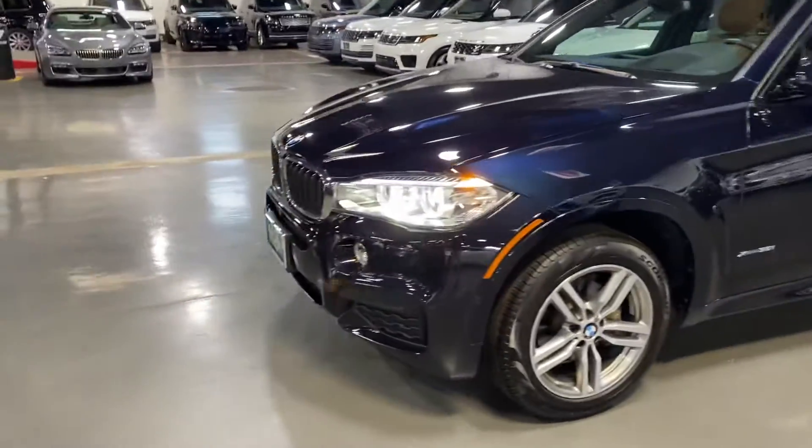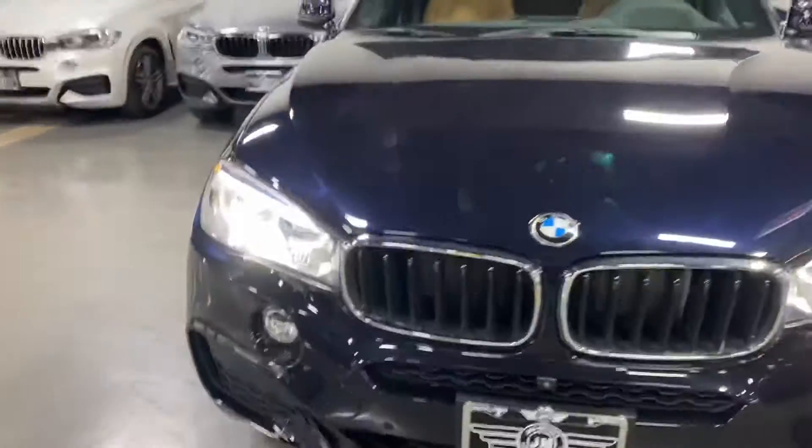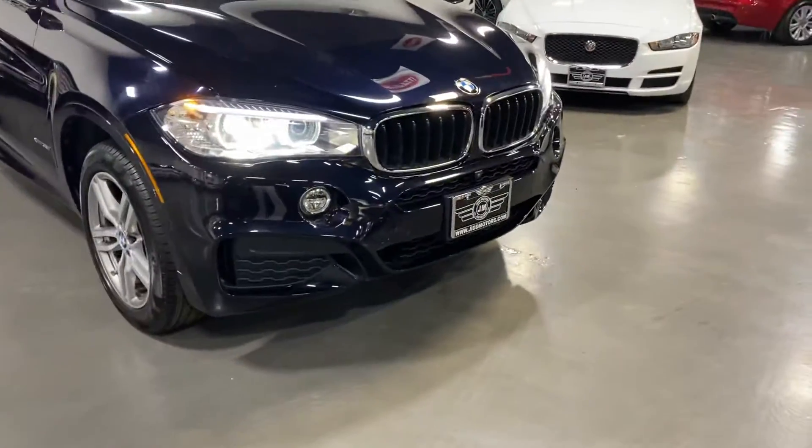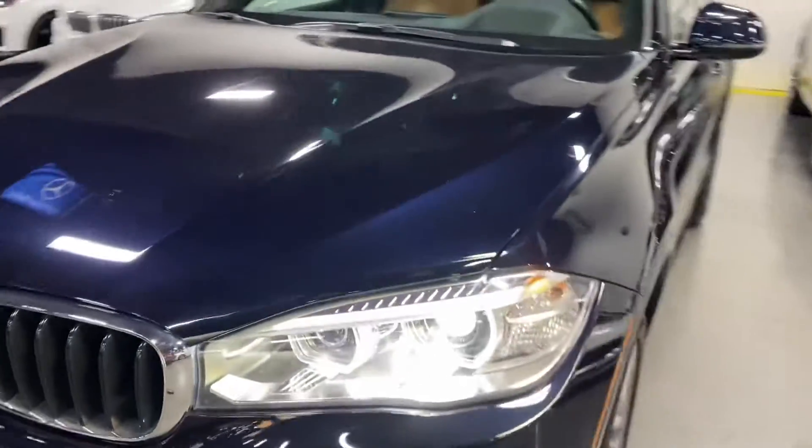Welcome. This is just a quick walk-around video for this 2018 BMW X6 M package. I'm sure you're familiar with the car — I'm just going over the condition of it.